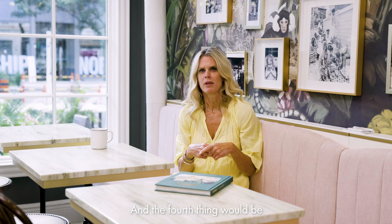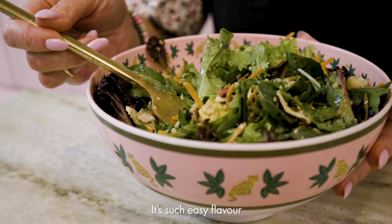And the fourth thing would be lots of fresh herbs. I love fresh herbs — it's such easy flavor for you to have in your salad.